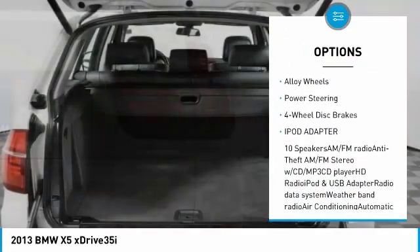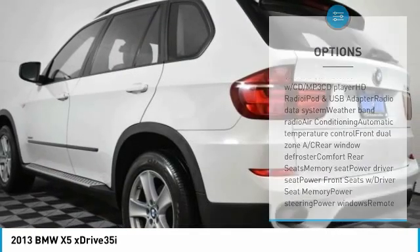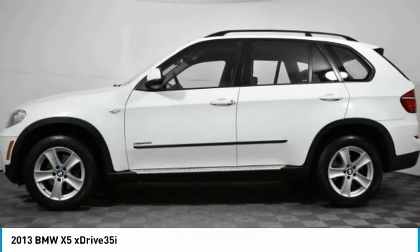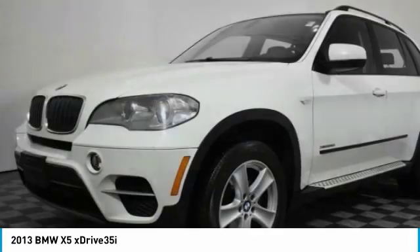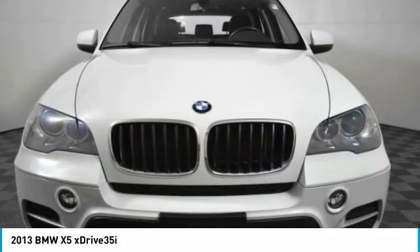traction control, leather wrapped steering wheel, dual airbags, alloy wheels, power steering, four-wheel disc brakes, iPod adapter. Is it love at first sight? It really is possible. Let us know when you stop in.